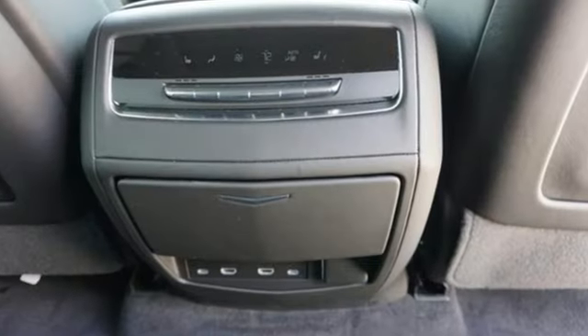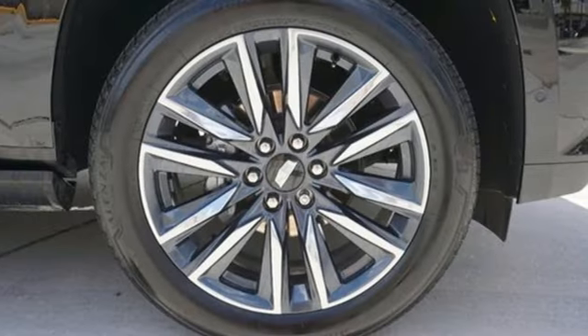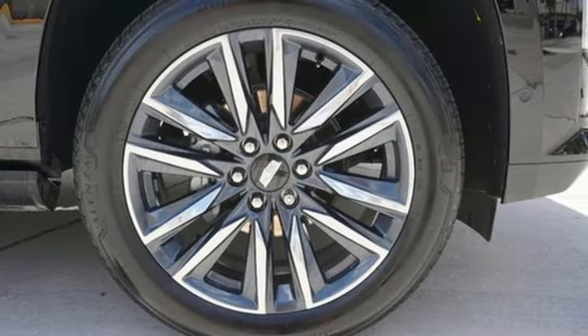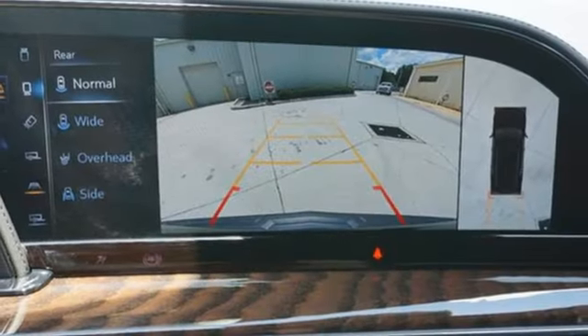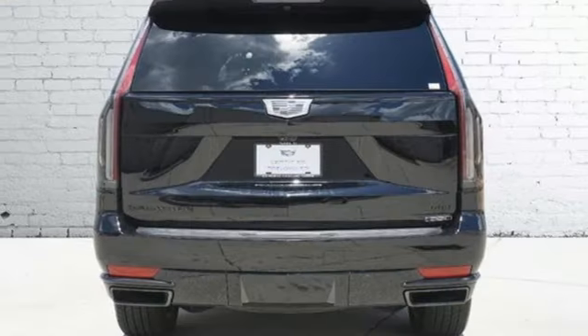Automated parking sensors, Wi-Fi hotspot, heated and ventilated leather bucket seats, integrated navigation system with voice activation, V8 engine, dual zone climate control, and memory exterior door mirror settings.